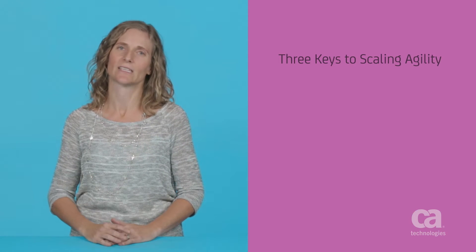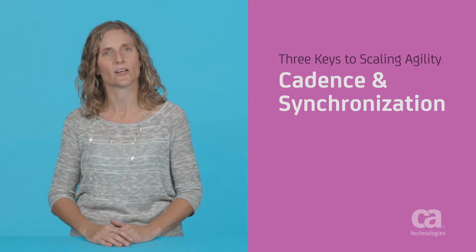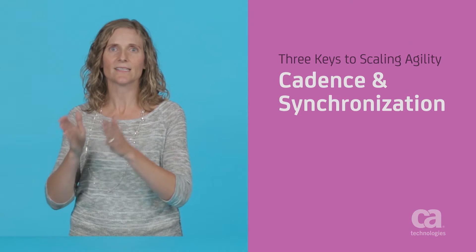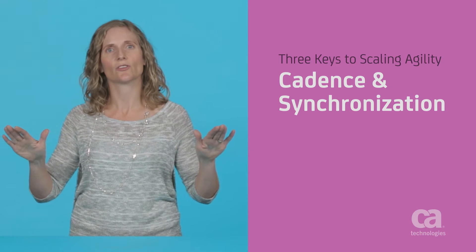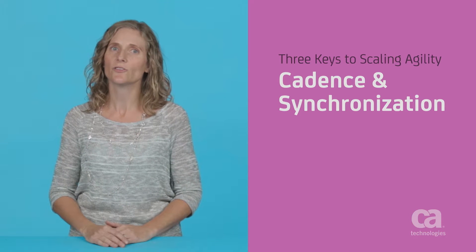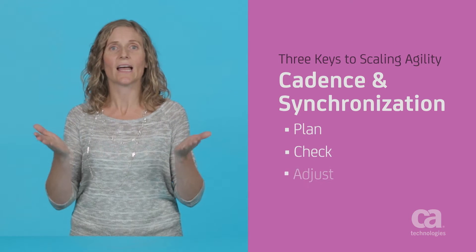As the number of teams increases, you need to layer in practices that help increase transparency, learning, and flow efficiency — which is really the ability to deliver better products faster. Let's look at three key practices for scaling agility. The first practice is cadence and synchronization: establishing a consistent cadence of planning and learning cycles that are synchronized across related teams and programs. This creates regular opportunities for teams to plan, check, and adjust together.